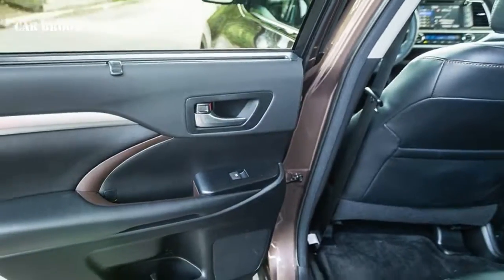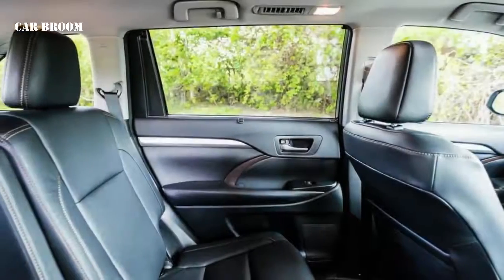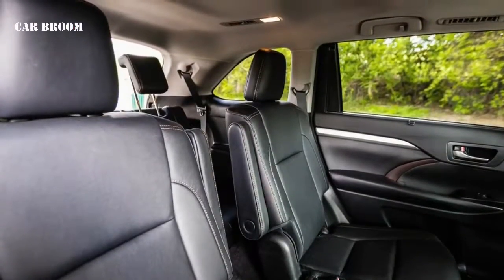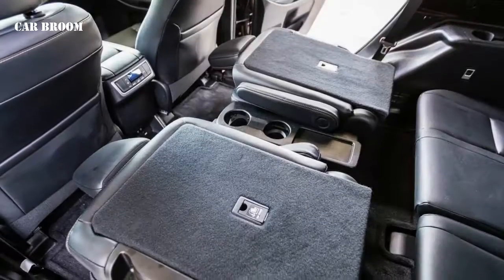Four new USB ports joined the infotainment package, bumping the total number of ports to five. The gas-powered Highlander gained a sporty-looking SE model, and the Highlander's hybrid powertrain became available in entry-level LE and mid-range XLE trims.